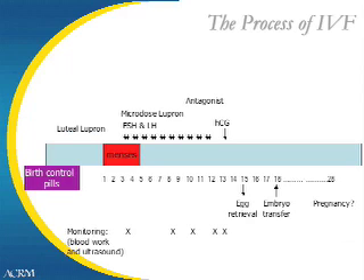The goal of all our protocols is to achieve follicular growth that is sufficient to allow you to undergo egg retrieval.